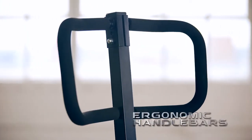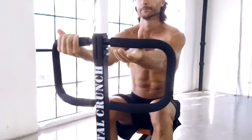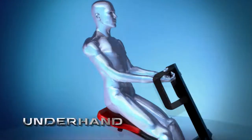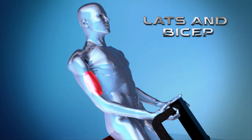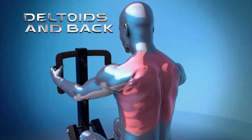A new, larger, and more comfortable ergonomic handlebar allows targeting different muscle groups as easy as changing hand positions. Underhand position targets lats and biceps, overhand targets shoulders and chest, and side position targets your deltoids and back.